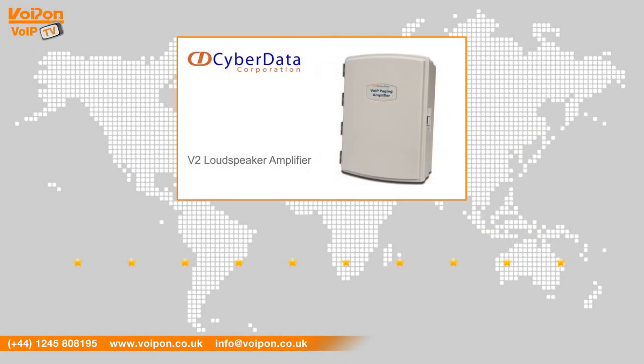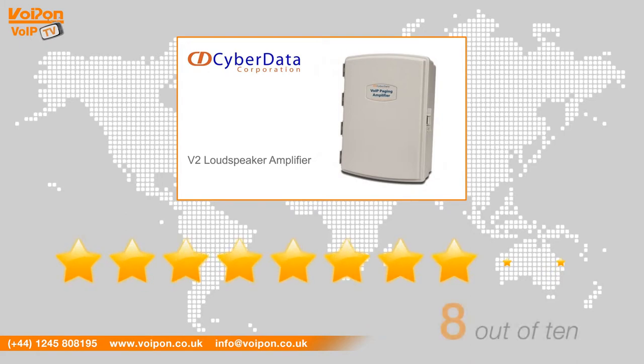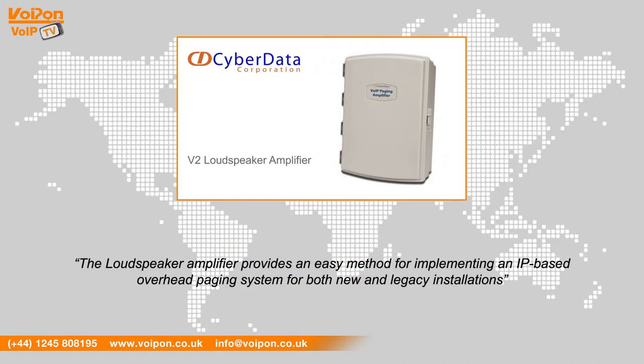After reviewing the CyberData V2 loudspeaker amplifier, we have given it a Voipon rating of 8 out of 10. With 25 watts of driving power, the loudspeaker amplifier provides an easy method for implementing an IP-based overhead paging system for both new and legacy installations.